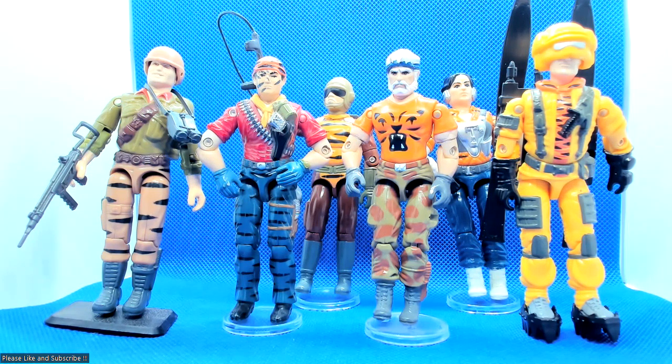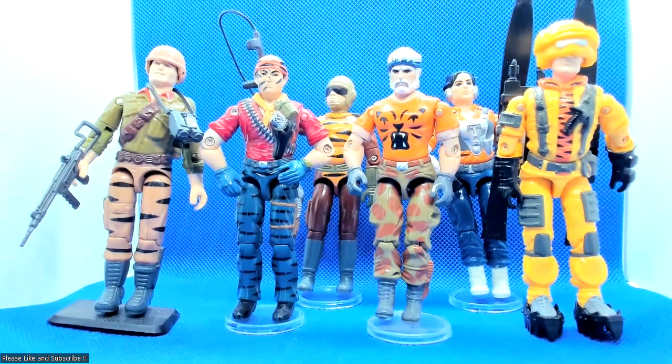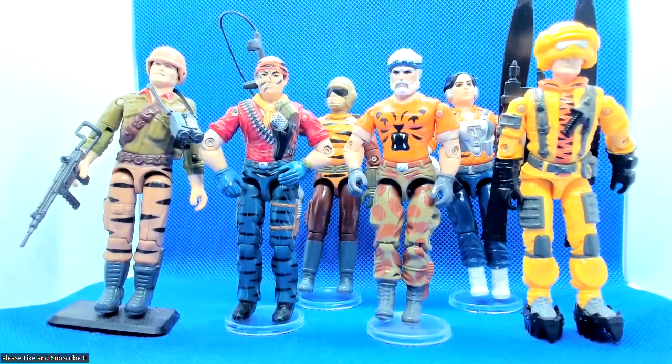Absolutely brilliant. They came out in 1988, I think — there were six waves, so there's quite a lot out there. I just like the early stuff, absolutely brilliant figures. Thank you for watching, please like and subscribe.